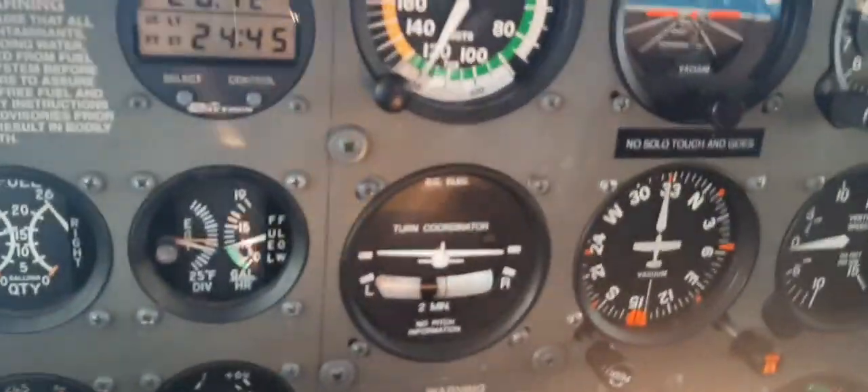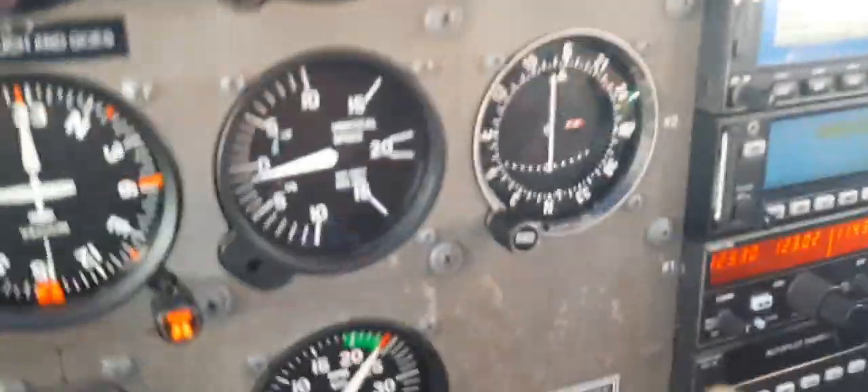Downwind checklist: EGSM is in the green, mags on both, master is on, fuel pump off, lights as required, mixture is rich, fuel shuttle valve is in, fuel selector is on both, and brakes — check for pressure power.